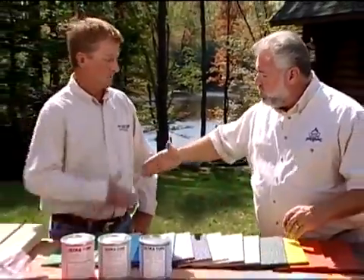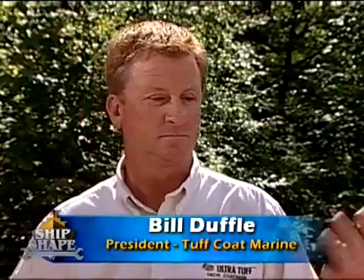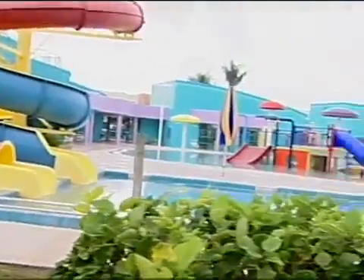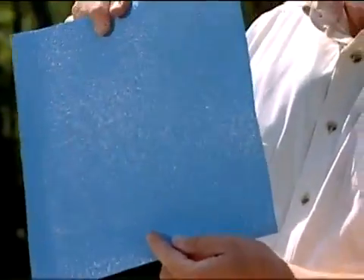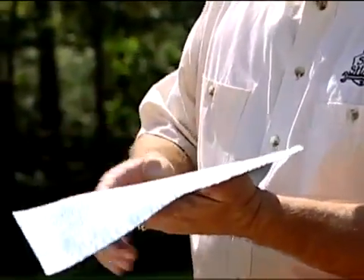I want to introduce you to this man right over here. This is Bill Duffel. Bill is the president of a company called Tuff Coat. If you've ever been at a water park, chances are you've actually walked on this man's material. It has incredible non-skid. Thank you for coming by. I want to talk a little bit about your product as an option for a deck on a pontoon boat.